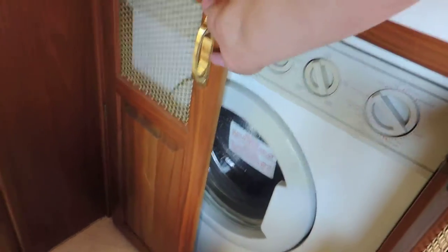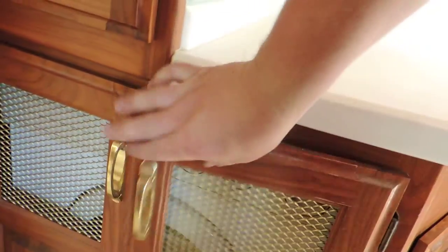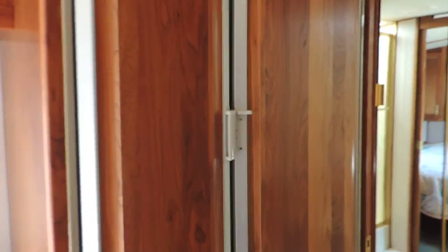There's a washer/dryer combo. On the left is a Dometic double-door refrigerator and freezer. The unit is on — it's ice cold.